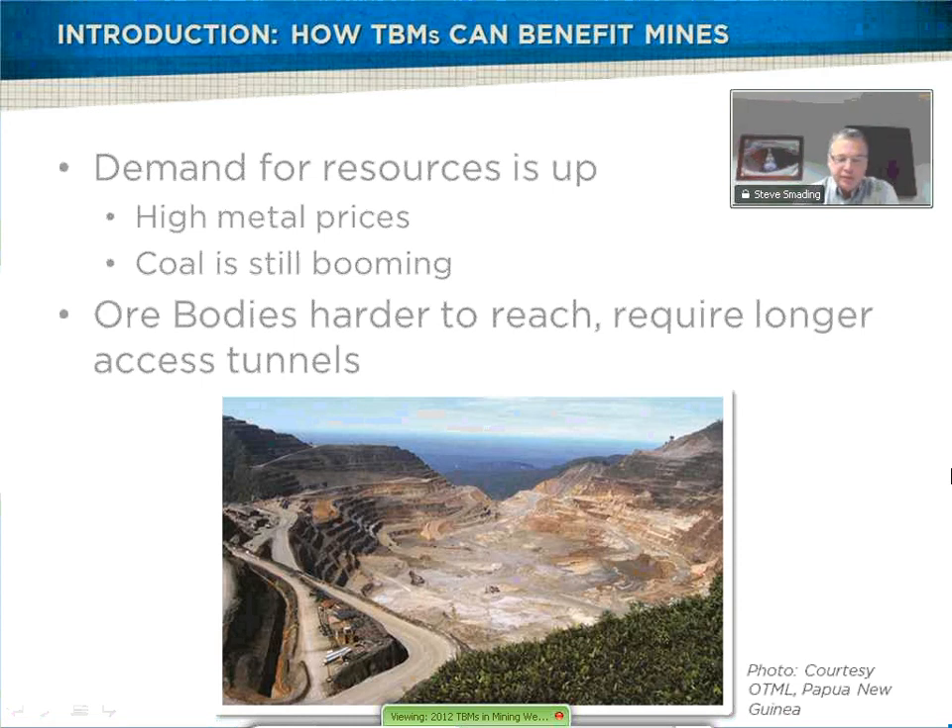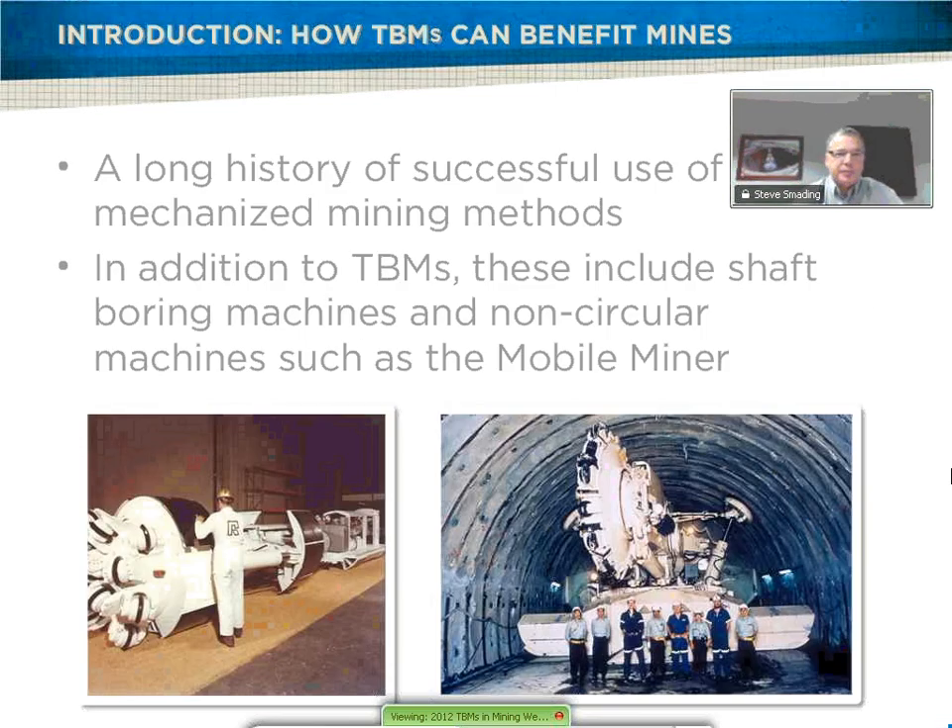Coal still provides much of the world's energy, with 32% of the USA's electricity production coming from coal in 2011. All the easy-to-get minerals have been extracted. Now we have to go further and deeper and search harder to find minerals. With most rare earth metals aggressively mined in only one country, other countries need to develop these important resources to stabilize the world's supply, though these elements are often difficult to reach.